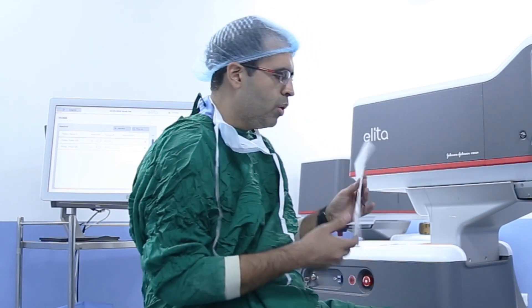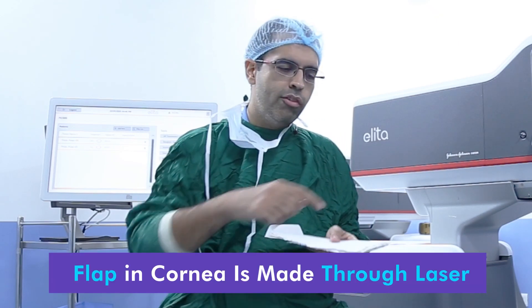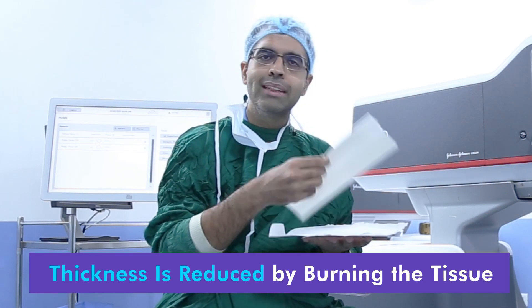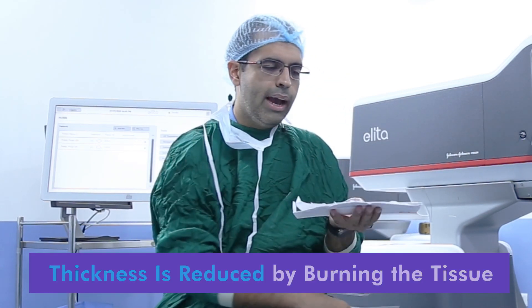Like we know, imagine this is the cornea. In a LASIK, what we do is we fire a laser on the cornea and we make a flap. Then the thickness of the cornea is removed by burning this tissue, and this tissue is then burnt and the flap is placed back. This is LASIK.